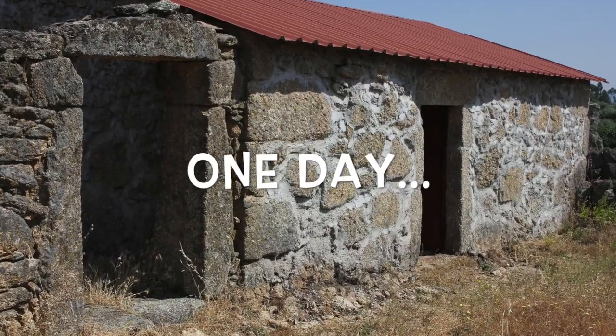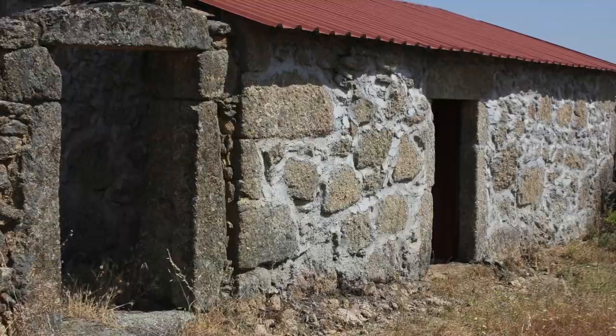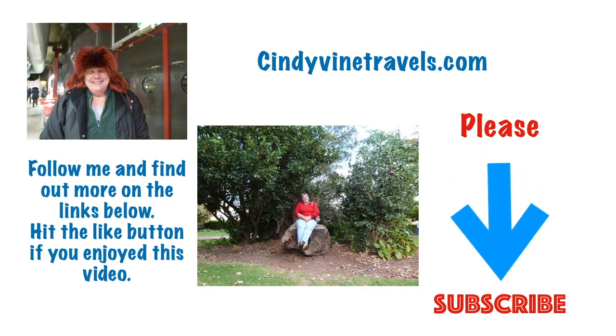On such a stunningly beautiful day, if you could like, comment below and subscribe to my channel, that'll be awesome. Have a good one, stay safe, and I'll see you on my next adventure. Thanks so much for watching.